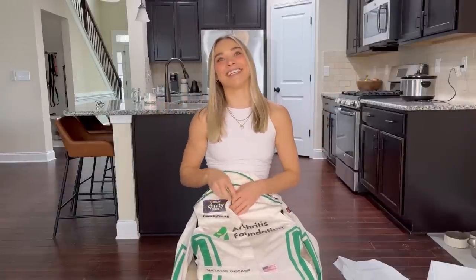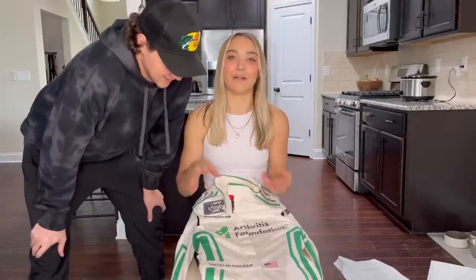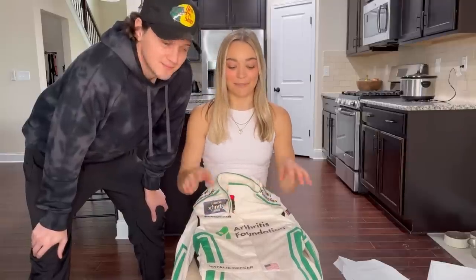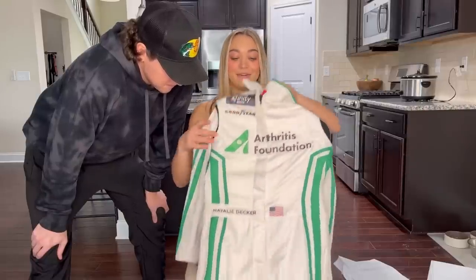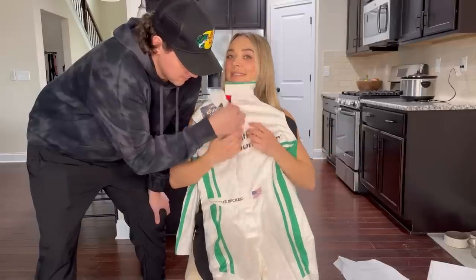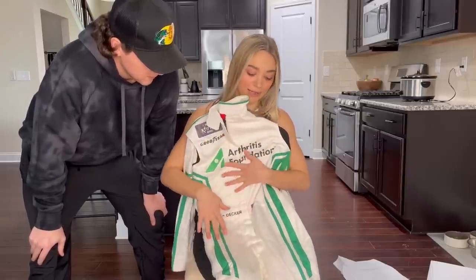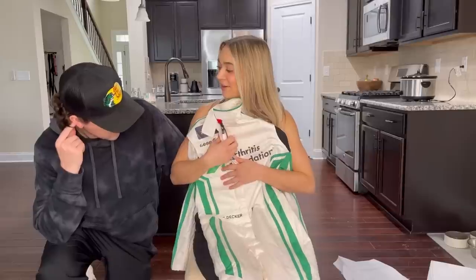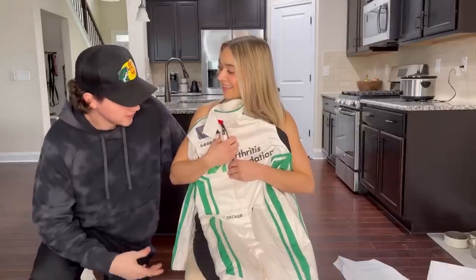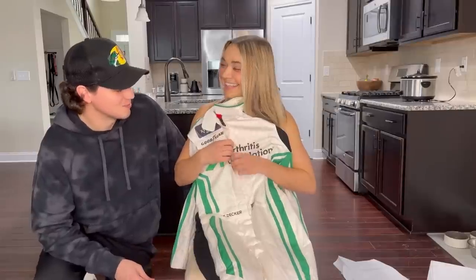Derek's behind the camera — come here, Derek. He loves doing all the design work and working with the companies when they're making these suits, my cars, or anything. He's the one doing all the work behind the scenes, designing it, okaying everything, and he was the one in communication for this race suit. We got about six different renderings of different designs — green and white, mostly white suits with green piping. The Arthritis Foundation liked all of them, so they left it up to us. This is the one I know you don't remember choosing, but this is the one that you picked out.